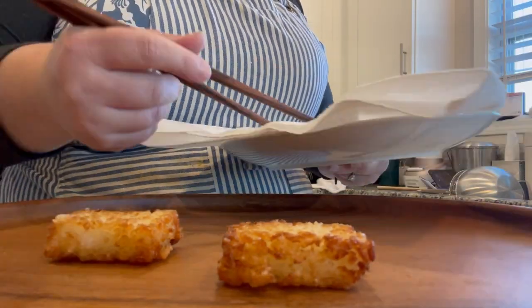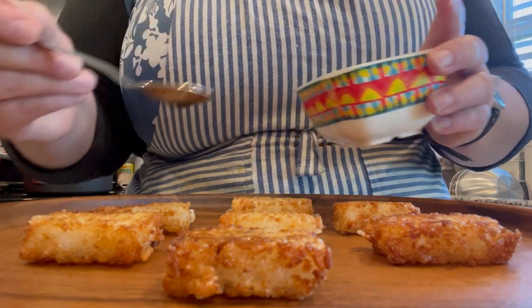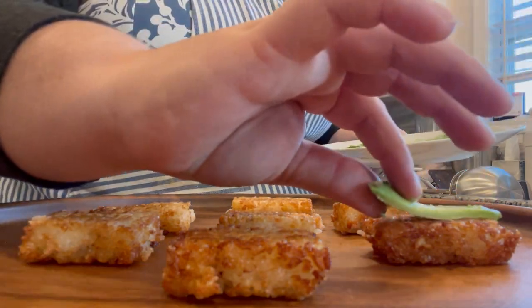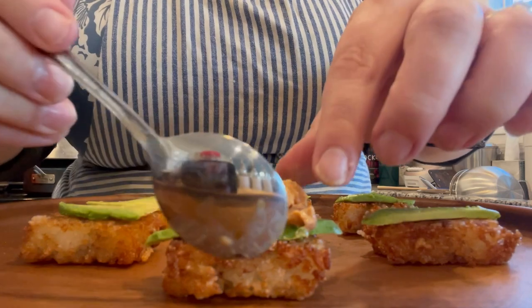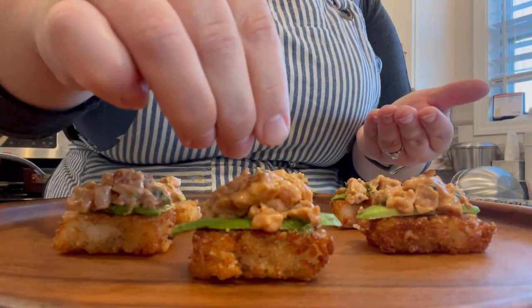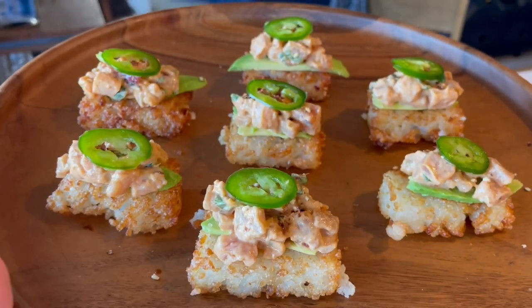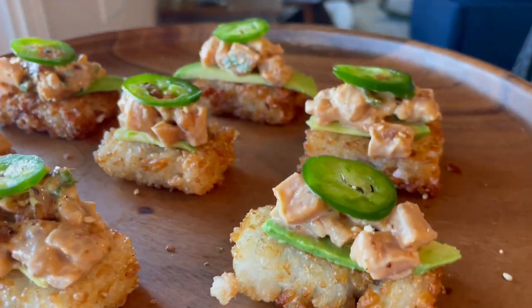Now we're assembling our bites. I'm putting them all in a line and doing a little dollop of soy sauce that will soak right into the crispy rice. Then I am laying down some avocado — about a small slice or half of a normal slice. Then I'm topping with my delicious tuna mix, adding some more furikake on top, and then one thin slice of jalapeño. And there you have it — beautiful, delicious, really crispy Nobu spicy tuna with crispy rice. It is absolutely divine.